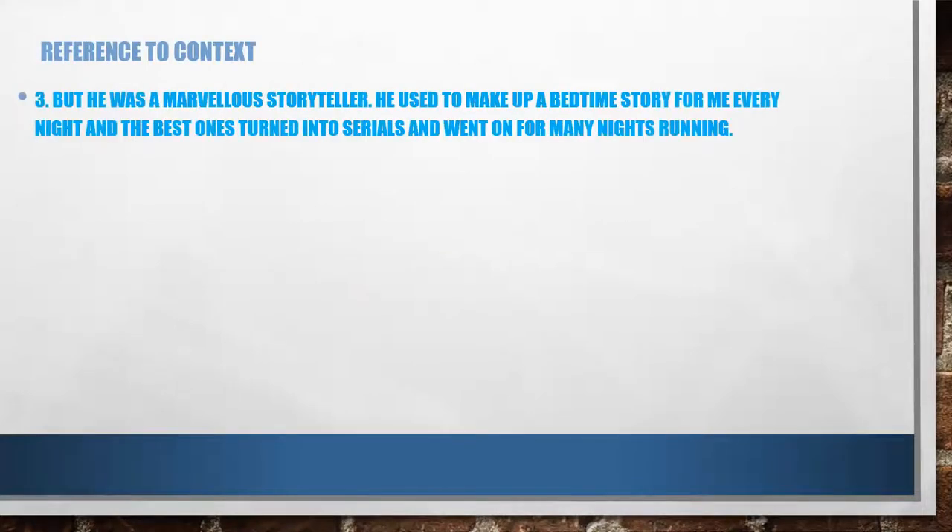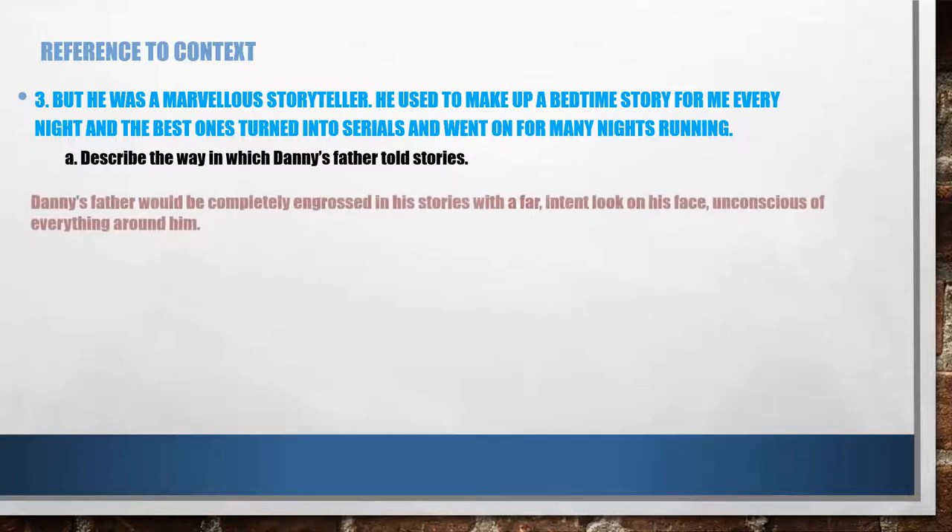Reference to context now — this is the third question. The passage reads: 'But he was a marvellous storyteller. He used to make up a bedtime story for me every night and the best ones turned into serials and went on for many nights running.' The first question: describe the way in which Danny's father told stories. Write it down first, and then check it with my answer. Danny's father would be completely engrossed in his stories with a far intent look on his face, unconscious of everything around him.